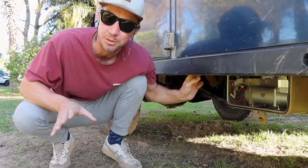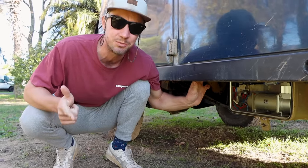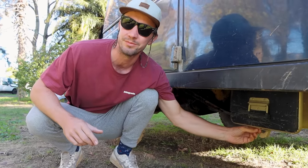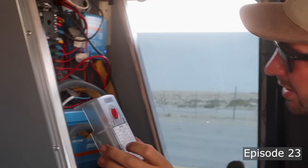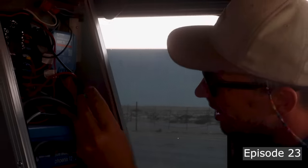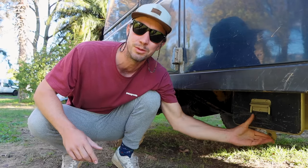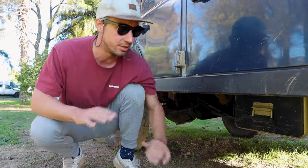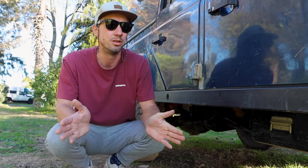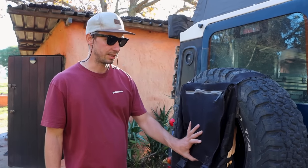We're still using the cheap Brit part compressor and still happy with it. A lot of people told us it would break, but it's 50 bucks and it works great. It has a heat protection — in Saudi it stopped working when it got super hot, but after cooling down for 20 minutes it just started again. It fills the tires; it's a bit slow, but for 50 bucks, what more can you ask?